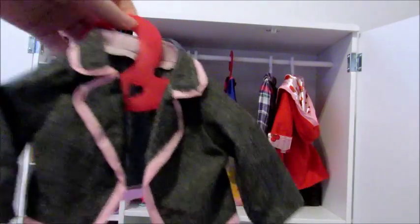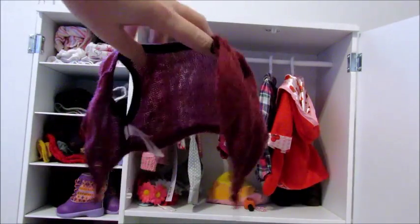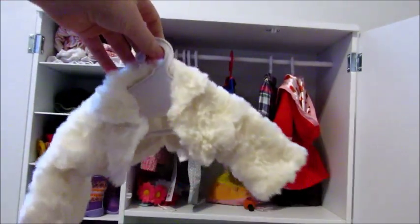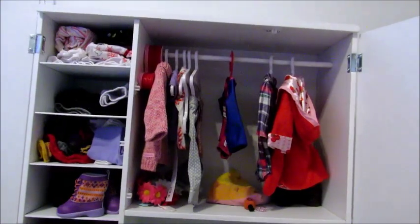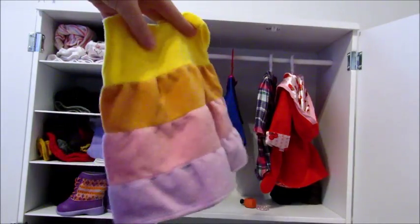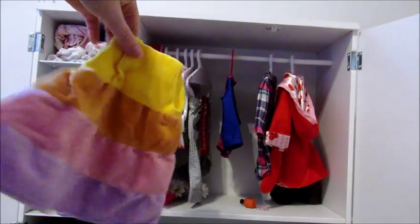I also have this adorable little vest from Our Generation, this cute little blazer from Our Generation, a little purple vest from Our Generation, and this cute little furry shawl from American Girl. Lastly, I have this little beach cover-up dress and I'm not sure where this is from, but I got it from my friend.